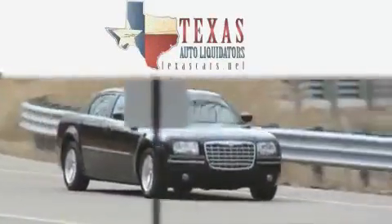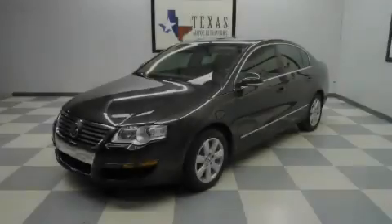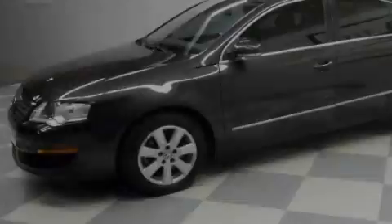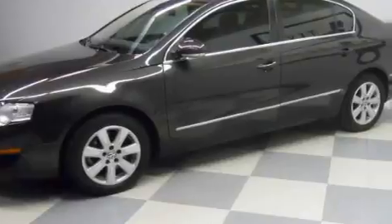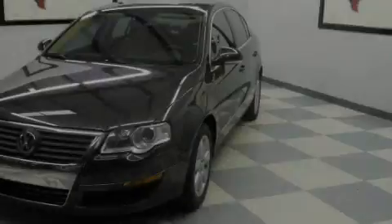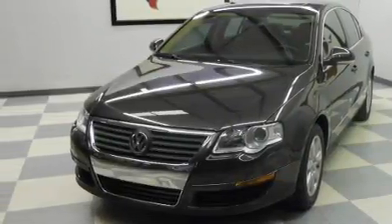Another fine vehicle offered by Texas Auto Liquidators. This is a 2006 Volkswagen Passat. It features a 2.0-liter four-cylinder engine and an automatic transmission. With an EPA estimated rating of 31 miles per gallon on the highway, this vehicle helps leave money in your pocket where you want it.